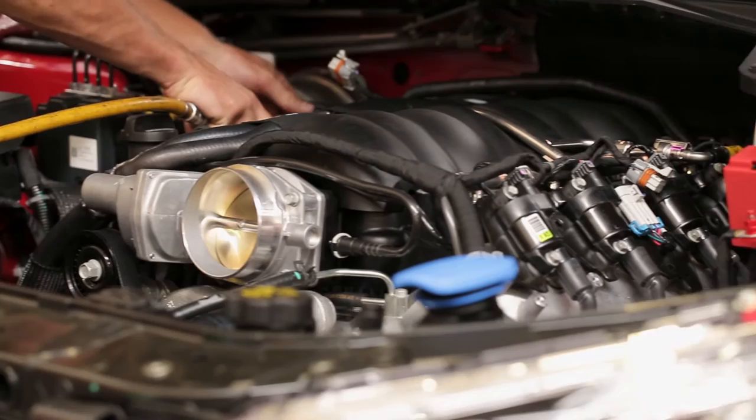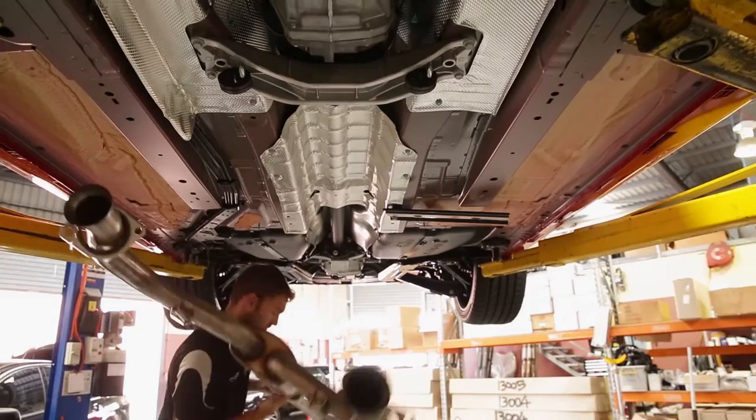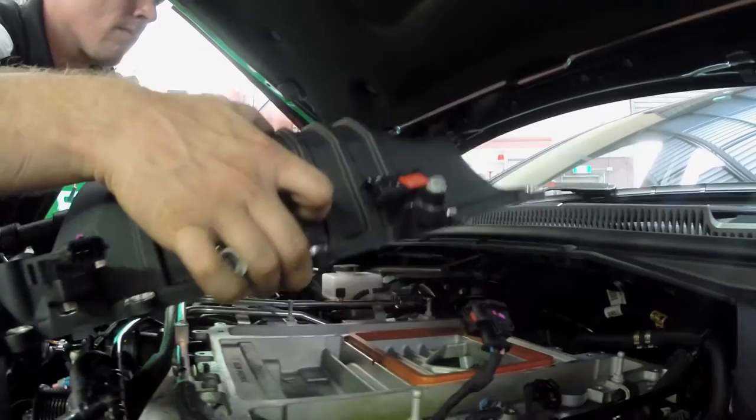The 547 package comprises the popular 230 blower that we use, coupled with the Walkinshaw Performance exhaust system, which is stainless steel and ceramic coated extractors, and obviously an airbox and a calibration.